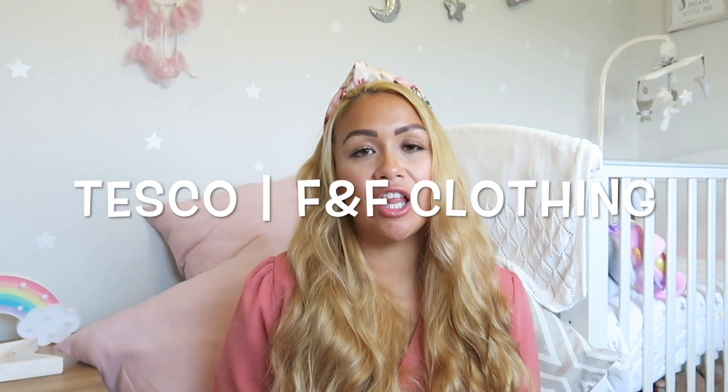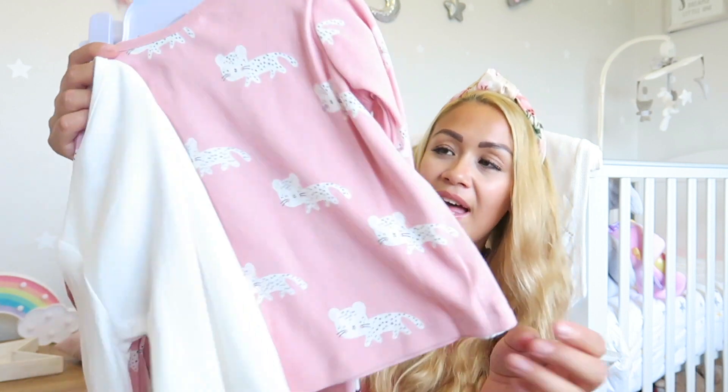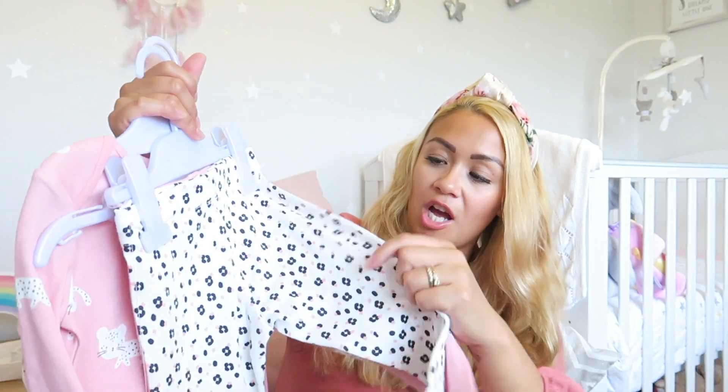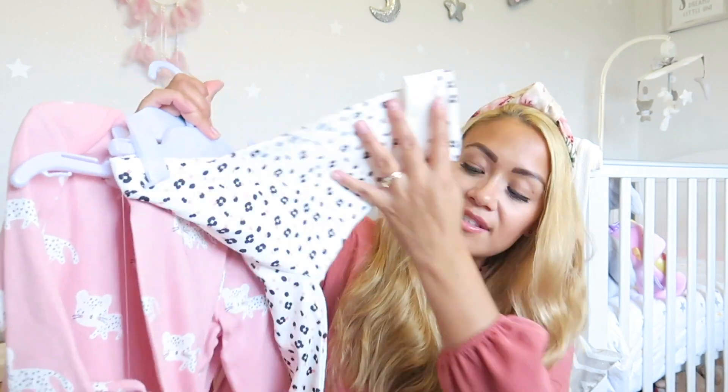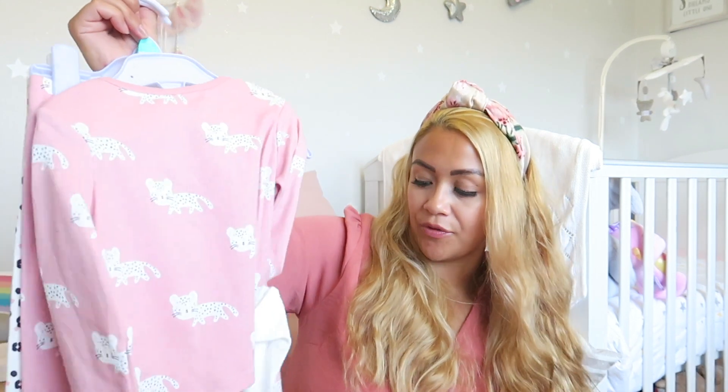The next items are from Tesco. I love Tesco, though they don't have their online shop anymore. Delilah doesn't really have any actual pyjamas, and I spotted these really cute ones. It's a pink and cream set with a little leopard face, and the pink one has leopards on it too, with matching pyjama bottoms — leopard print ones and pink with leopards. These were £7 for two.